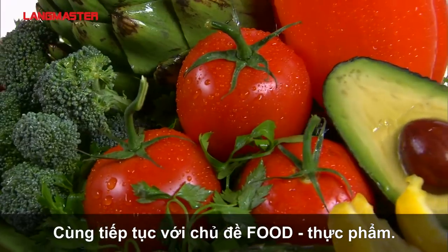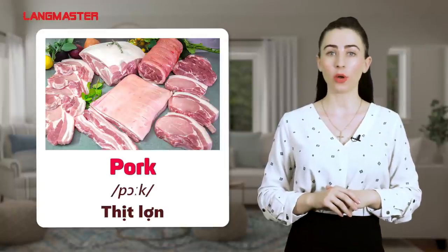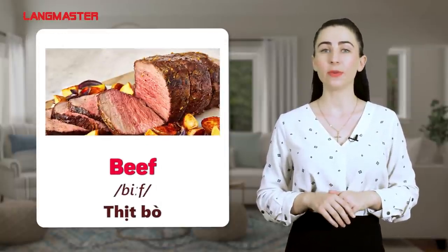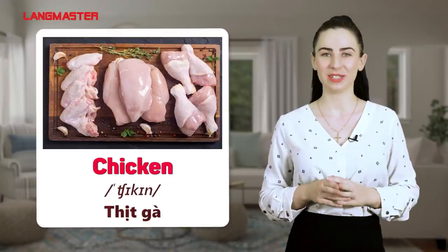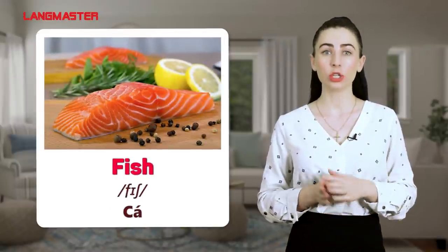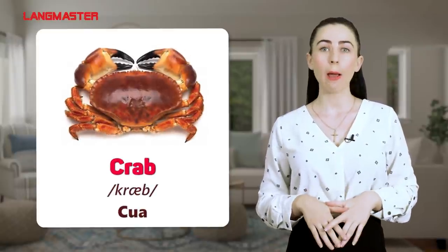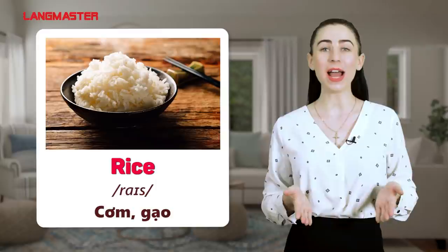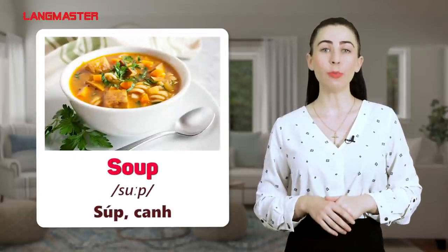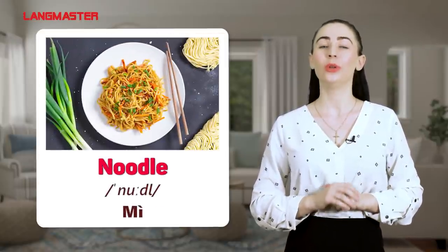Moving on to the category food. Pork. Beef. Chicken. Fish. Shrimp. Crab. Rice. Soup. Noodles.